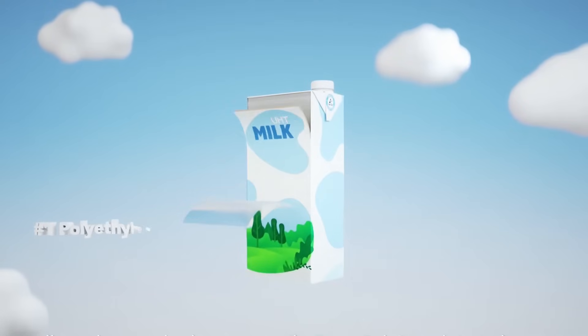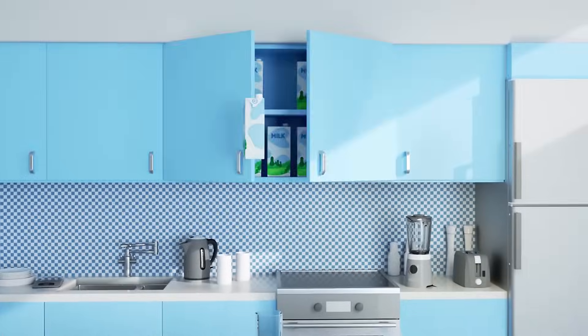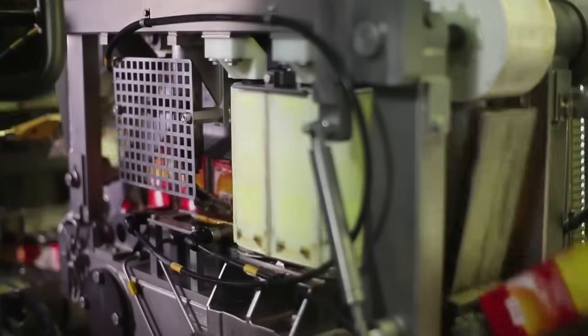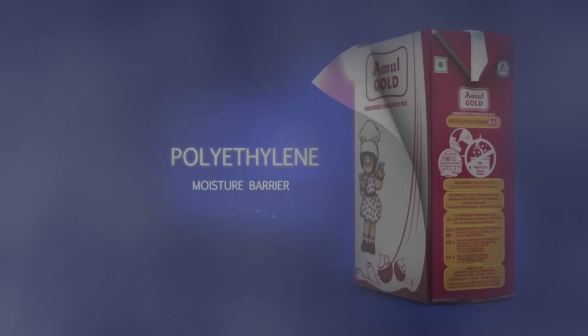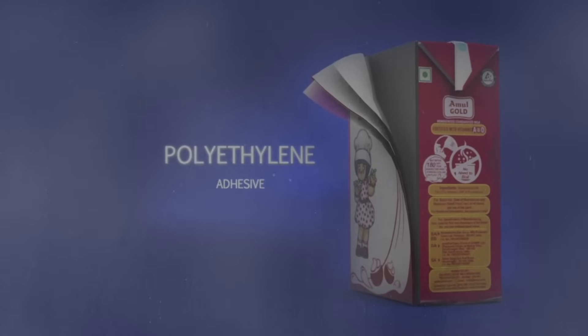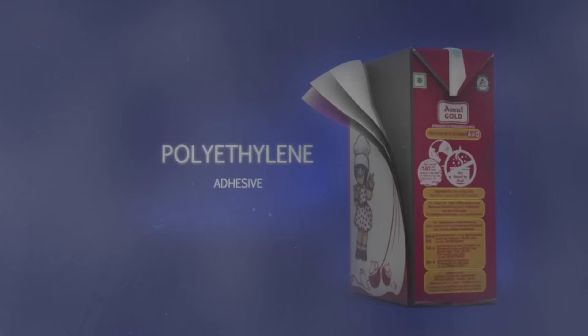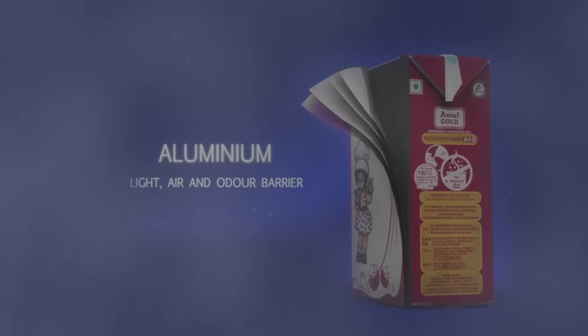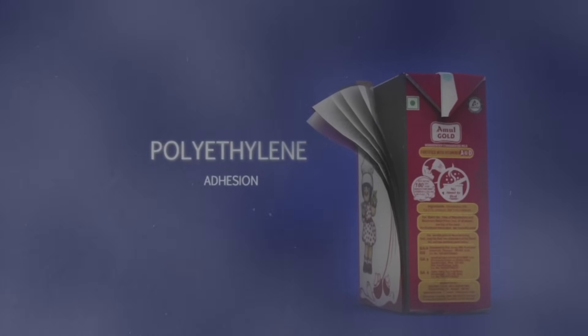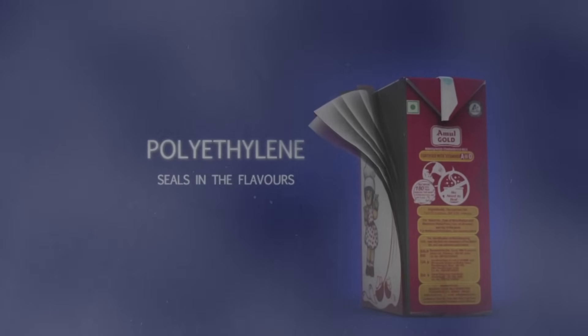UHT milk is aseptically packaged, allowing it to remain shelf-stable at room temperature — milk and other milk products can remain preserved for 4 to 6 months without refrigeration. These aseptic packs consist of 6 layers: polyethylene to block moisture, paperboard for strength, a second polyethylene layer as adhesive, aluminum as a barrier against light, air, and odor, a fifth adhesive polyethylene layer, and finally food-grade polyethylene that seals the flavor of the product.